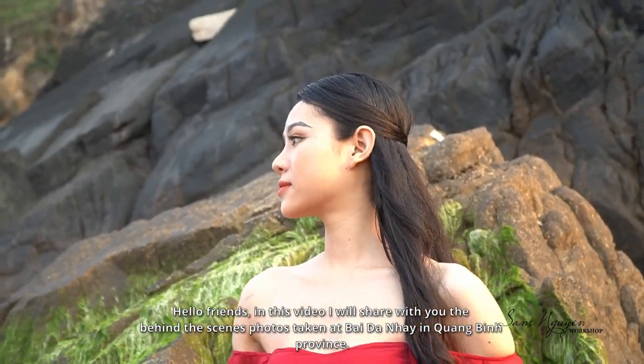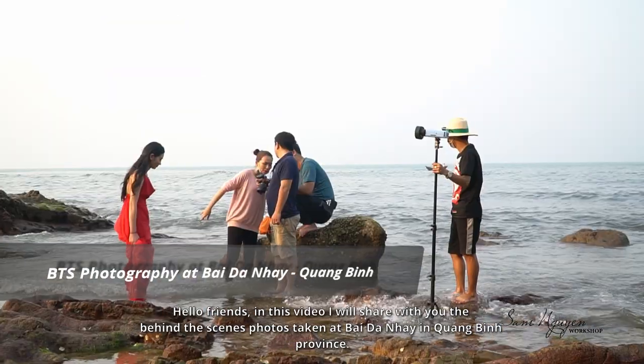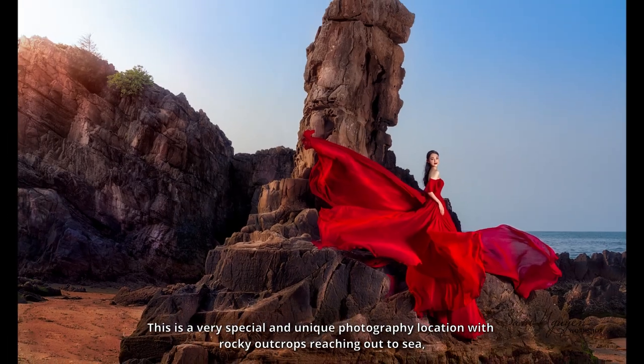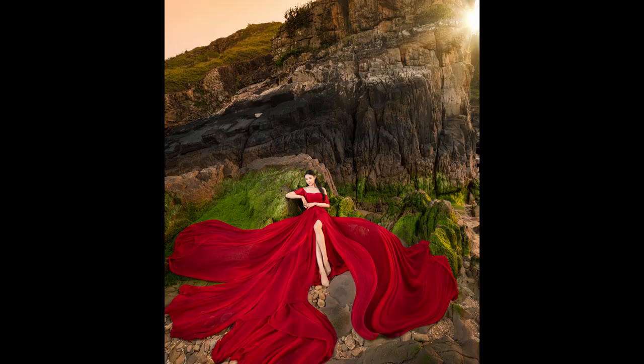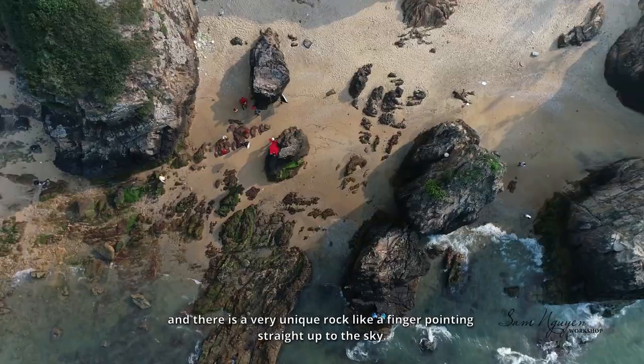Hello friends! In this video I will share with you the behind-the-scenes photos taken at Baidanee in Quangbin province. This is a very special and unique photography location with rocky outcrops reaching out to sea, and there's a very unique rock like a finger pointing straight up to the sky.